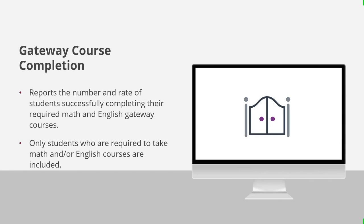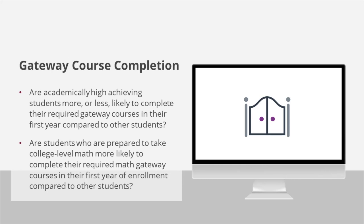The final early momentum metric is gateway course completion. This dashboard reports the number of students who successfully completed their required math and English gateway courses in their first year of enrollment at the institution. Students who completed required gateway courses prior to enrolling at the institution are not represented in this dashboard. It can answer questions like: Are high academically achieving students more or less likely to complete their required gateway courses in their first year compared to other students?